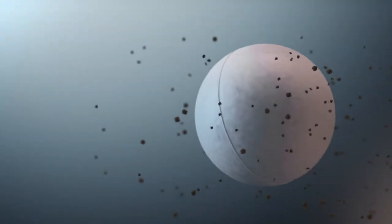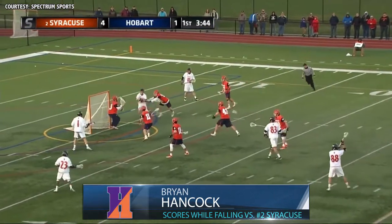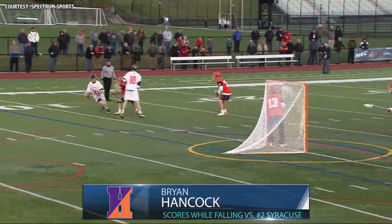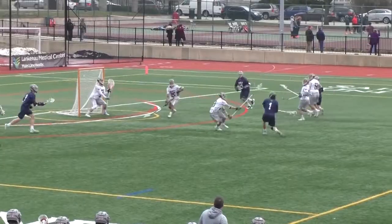And our top play of the week comes from Hobart's Brian Hancock. The sophomore fakes the pass, gets pushed, and scores while falling against second-ranked Syracuse. He threw the flag because he wanted to let him know that if he didn't go in, it would be a penalty because he was pushed. Watch right there. And there you have it.